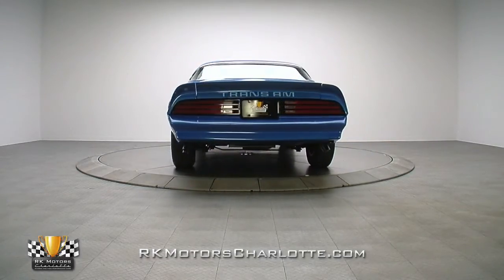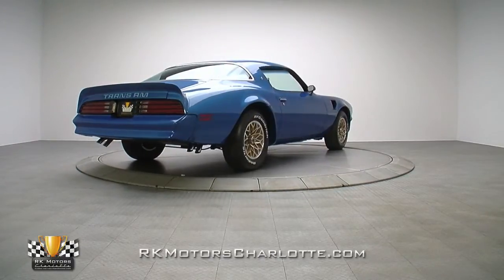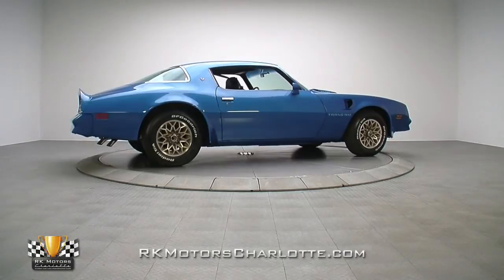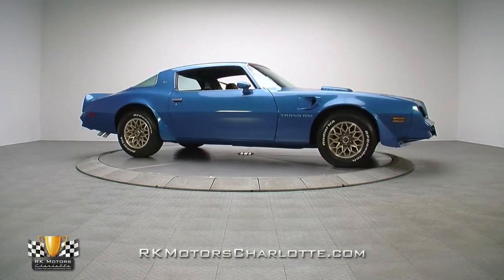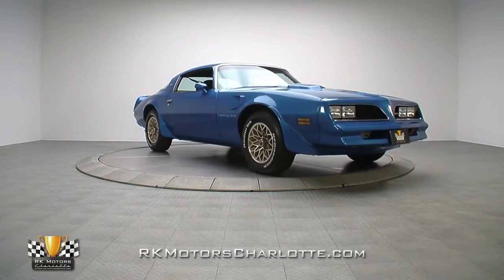1977 through 1981 Trans Ams are on a real rocket ride of value right now, and the race is on for correct documented low mileage cars. This example represents a bit of both worlds. Take this Trans Am to shows or drive it to work when the weather is nice — either way, you'll get to watch its value climb consistently.